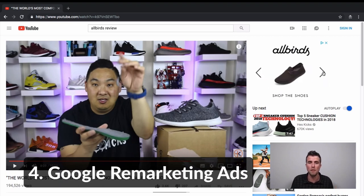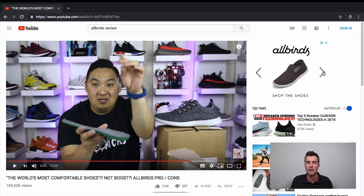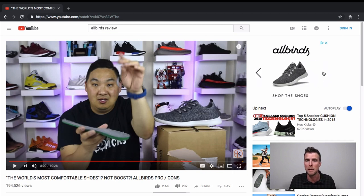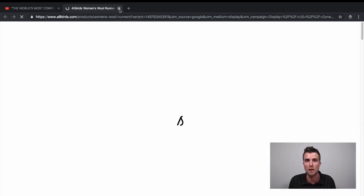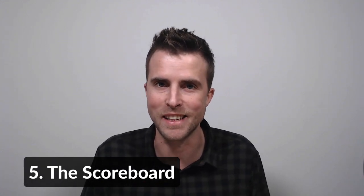As for the display campaigns, it's pretty simple: Allbirds runs remarketing campaigns to people who have been on the website, possibly with different ad groups targeting people who added to cart, abandoned checkout, or visited specific product pages. The ads look pretty good — a minimalist approach that takes you back to the product you were looking at.